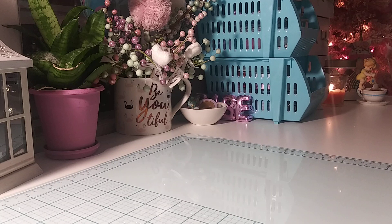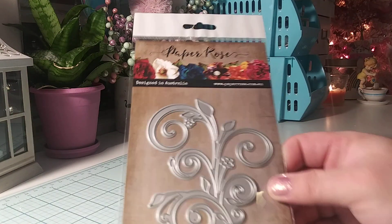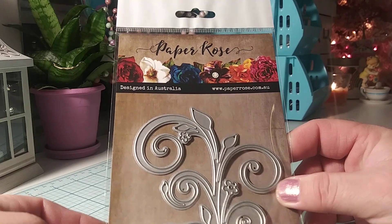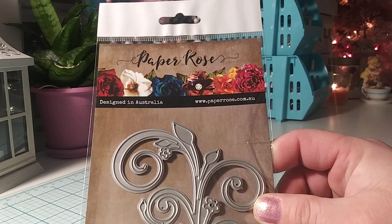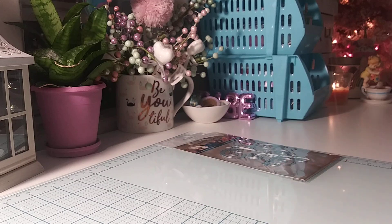I'm sure a lot of you ladies have probably already owned it, but I figured I'd come on and share with you guys. I went ahead and bought the Large Flourish die. If you watch my videos, I bought the smaller one, and when I cut it out it was just so pretty. I said, you know what, I'm going to go ahead and buy the larger die. It's by Paper Rose, so I'm happy to have that.